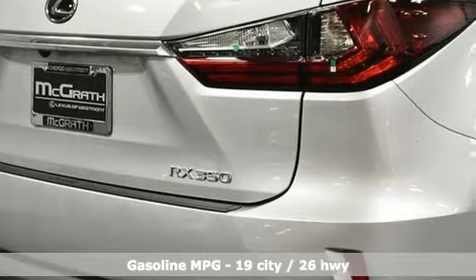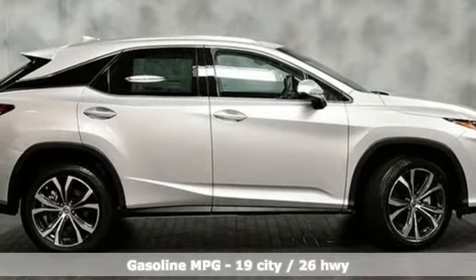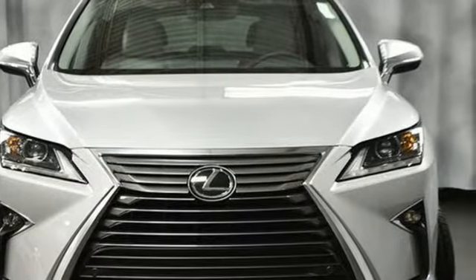Features include V6 engine, gas pressurized shocks, streaming audio, doors and push button start proximity key.